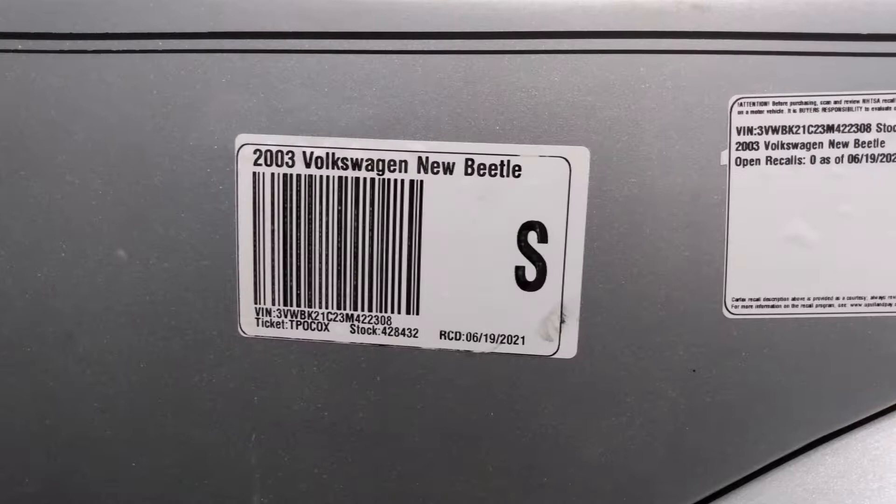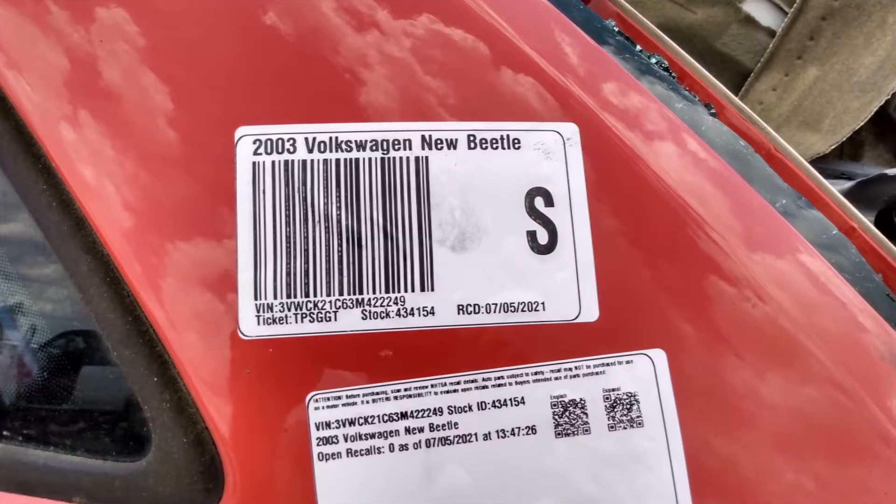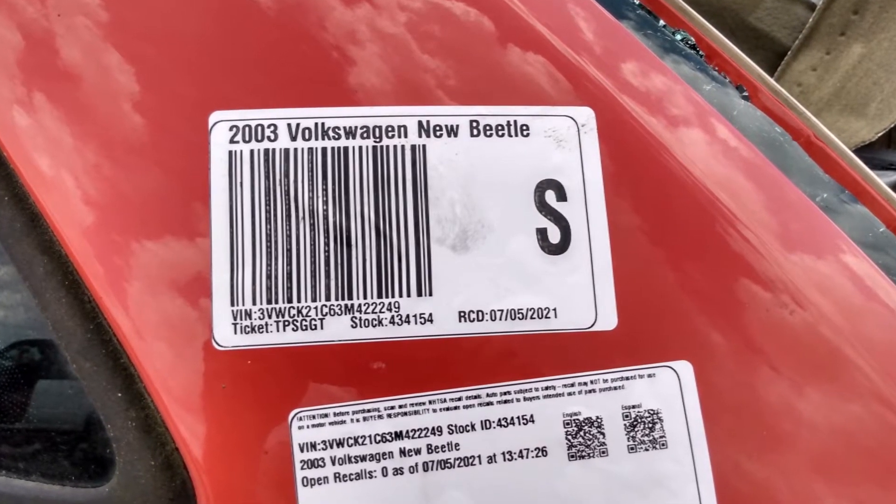Next on the agenda is a headlight switch for the Jetta. I didn't find any Mark IV Jettas in the yard, but there were some Beetles. I think they used the same headlight switch, so I'll grab one of those.